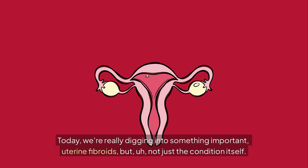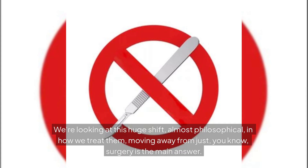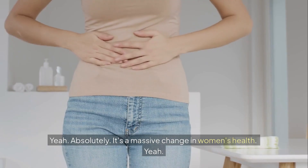Welcome back to The Deep Dive. Today we're really digging into something important: uterine fibroids. But not just the condition itself — we're looking at this huge shift, almost philosophical, in how we treat them. Moving away from surgery being the main answer. Absolutely, it's a massive change in women's health.